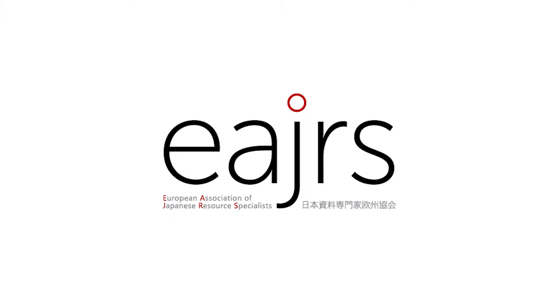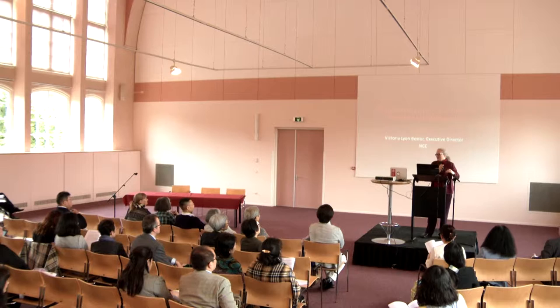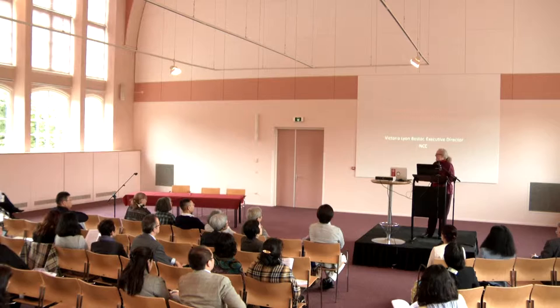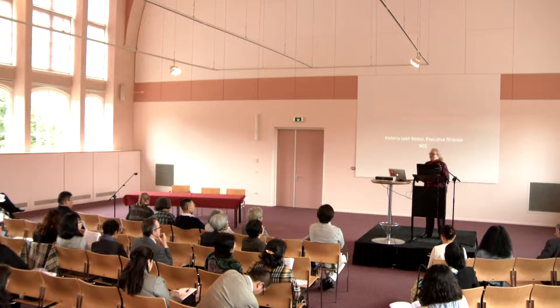First of all, before I begin, I want to thank all of the librarians and scholars in Europe who I imposed upon last year for NCC's Research Access Guides. I see many of you in the audience, and I thank you all for the information that you shared with me, which I fully intended to spend more time talking about today, but I won't, unfortunately.